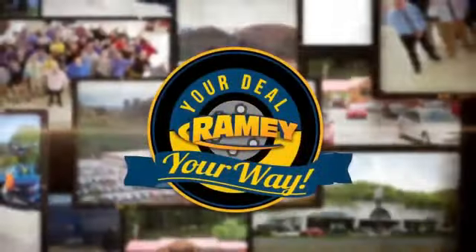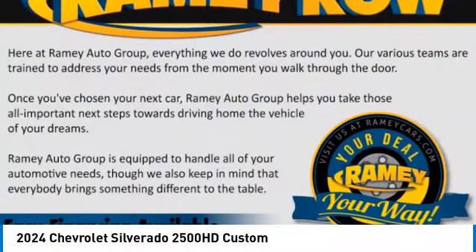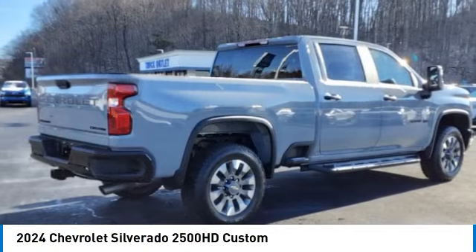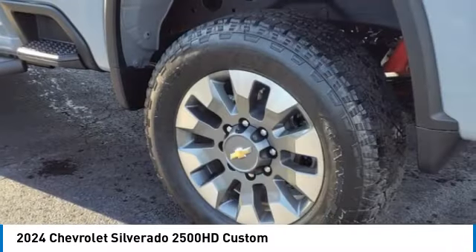At Rainey, it's your deal, your way. Make a great choice today with the 2024 Silverado 2500 HD. This pickup truck pulls unlike any other. Here are some of this vehicle's great options.